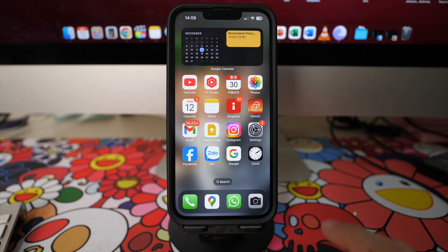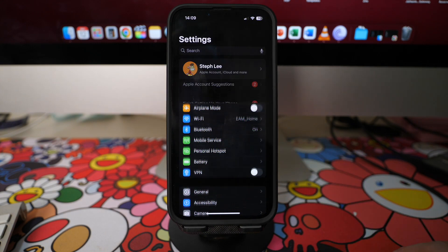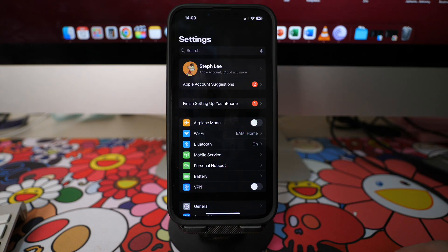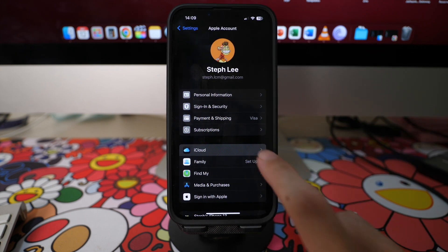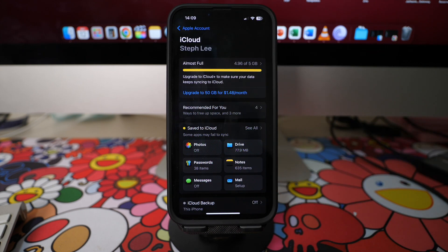On your iPhone, go to your Settings and tap on the top that says your name, Apple ID, iCloud, and Media and Purchases. Then tap on the iCloud option. Here you can see I have 5GB of storage, which is given to all basic users who have an Apple ID.